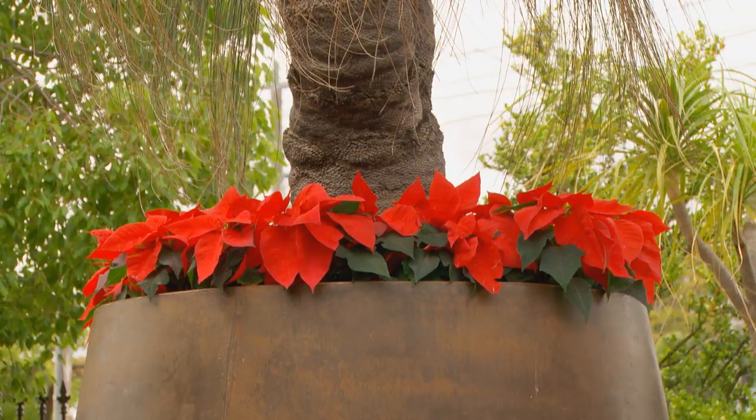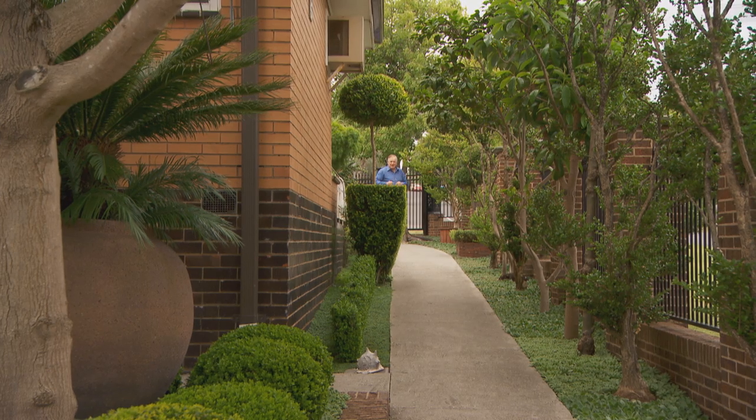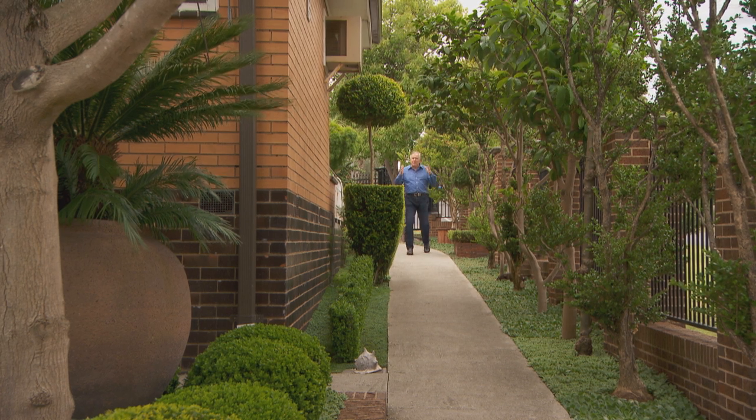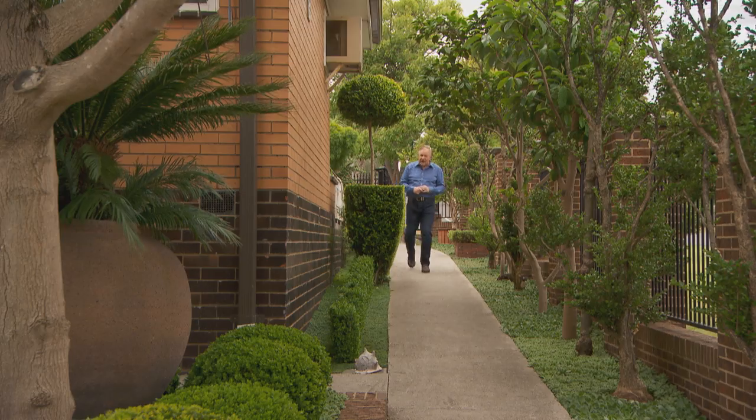And then of course the poinsettia is really an eye-popping color. I know it's not everybody's cup of tea, but you can't fail to be impressed by the precision, the ingenuity, and the skill that's gone into creating this garden.